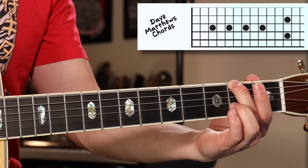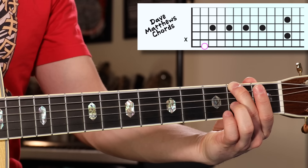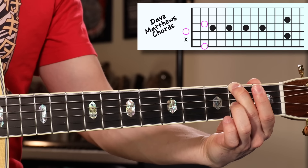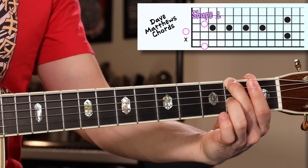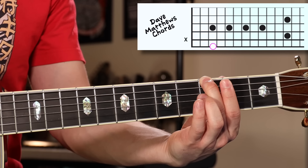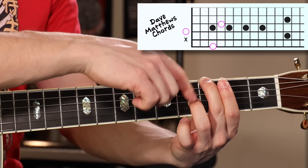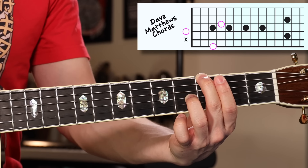First, we put our middle finger on the second fret of the low E string. The A is muted, open D rings out, and then our ring finger goes on the second fret of the G string — both these two fingers are on the same fret. This is shape one, and it sounds like this. For shape two, we move up our middle finger one fret. The A string is muted again, open D still ringing out, and now our ring finger is one fret above where the middle finger is. It sounds like this — and this is shape two.